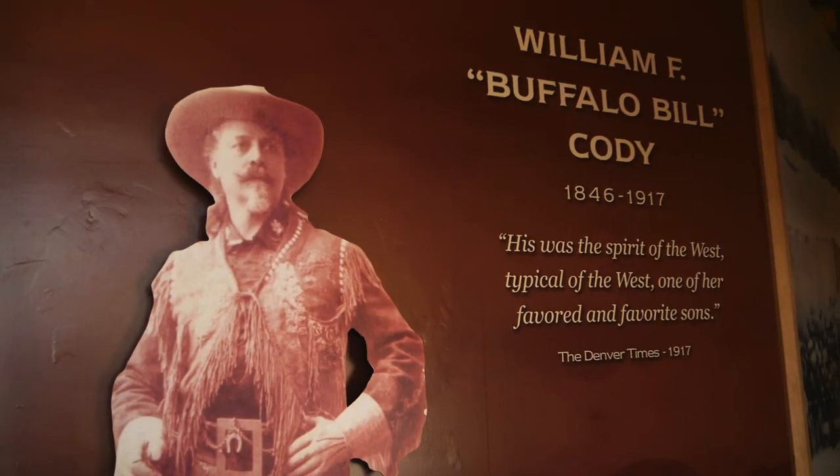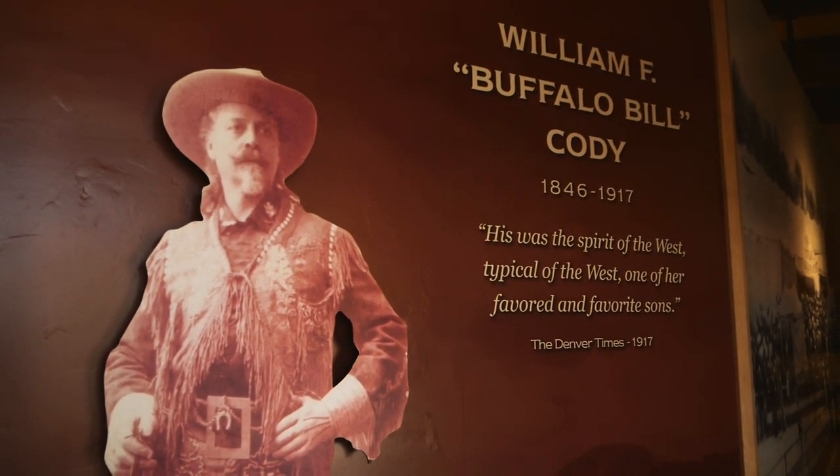Buffalo Bill was of course well known for his Wild West show, and we're going to go in here and see what we can learn.